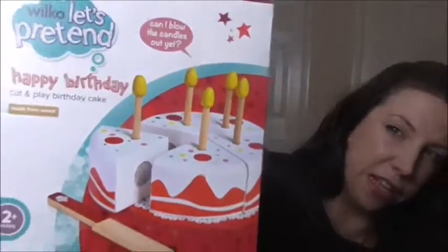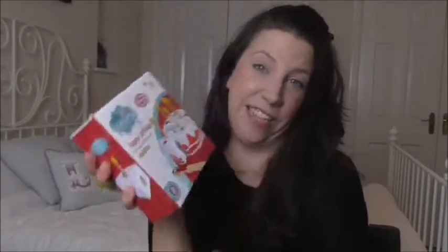Another thing I picked up was this wooden cut-and-play birthday cake. I'm going to a little girl's birthday on Saturday. Leah had one of these for her birthday and she still plays with it now. It's for two years plus, so it can be display only until then. I love wooden toys and I know her mum loves cake, so she can pretend she's eating cake with it.